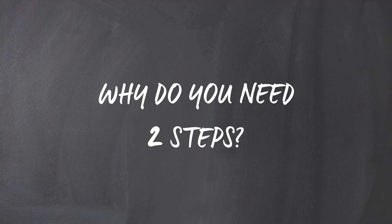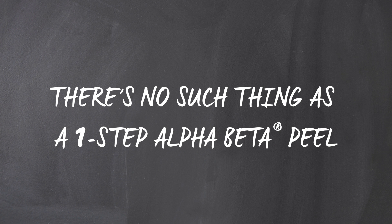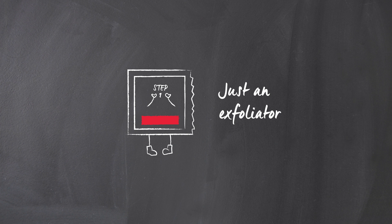It's how dermatologists have always done it. There's no such thing as a one-step Alpha Beta peel — if a peel product is one step, it's just an exfoliator and you miss out on half the benefits, particularly the anti-aging benefits.